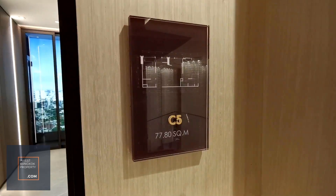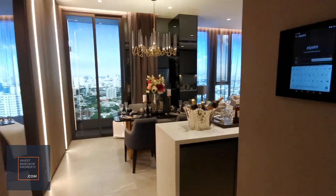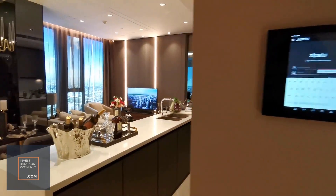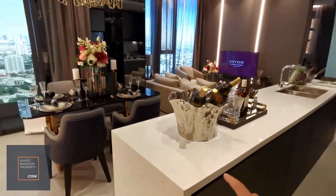This is a two-bedroom 77.8 square meter unit at Hyde Heritage Thonglor. You get all these smart home features where you can log in, and there's actually an island kitchen.